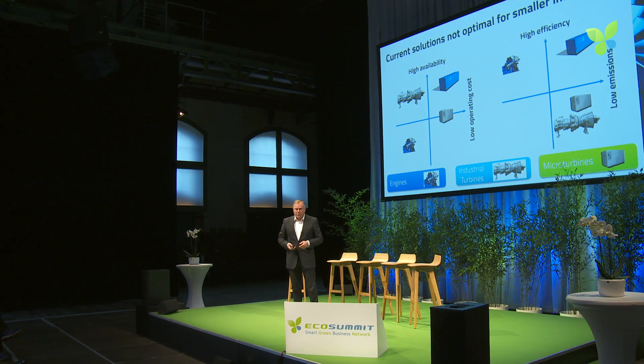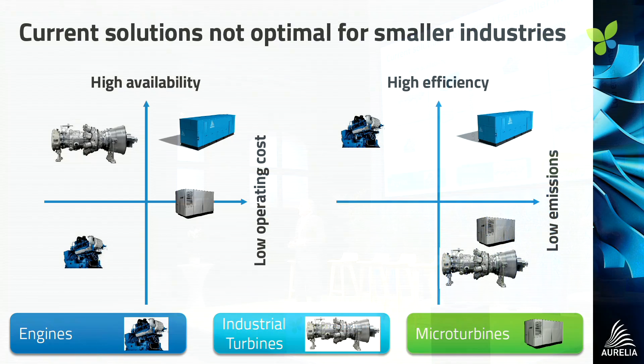So what solutions are there out there? If you look at industrial turbines and gas engines, they're either low on efficiency and therefore high on operating costs, or their emissions are not meeting regulations, so they're restricted on how many hours they can operate. Microturbines — those around 200 kilowatts and below — don't hit those efficiency figures, and they don't have adequate heat.